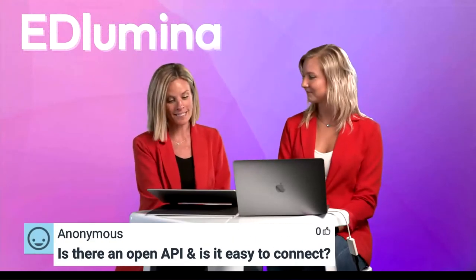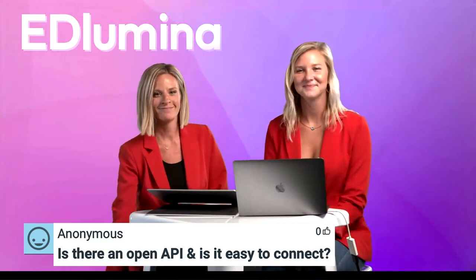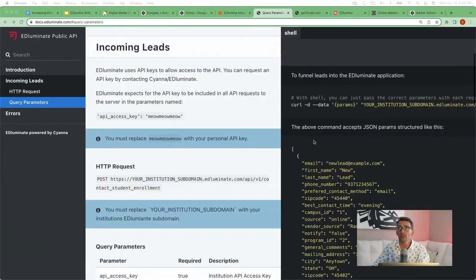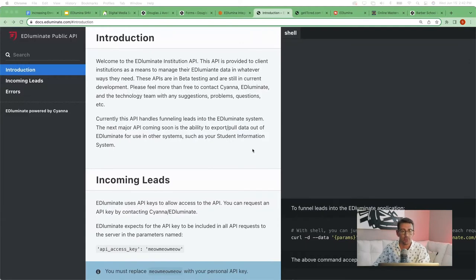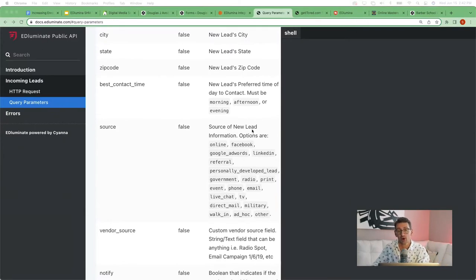There's a question: is there an open API and is it easy to connect to Edlumina? I'll throw this to Scott. What I'm showing here is the Edlumina public API, which is provided so folks can manage their Edlumina data in any way they see fit. This is available online and you can even check it out before getting onto the Edlumina platform.